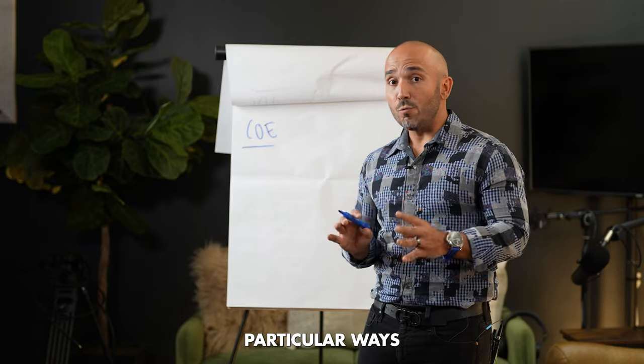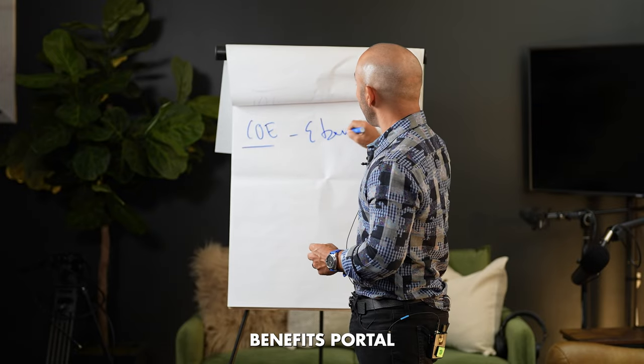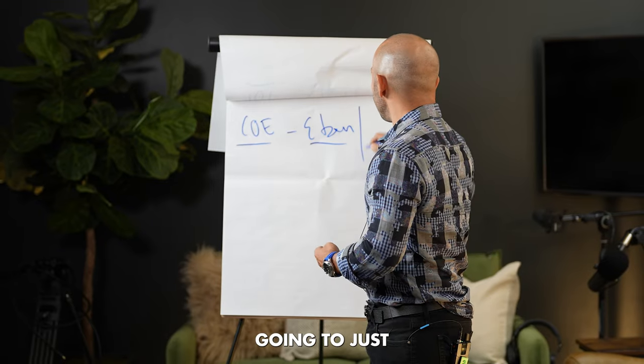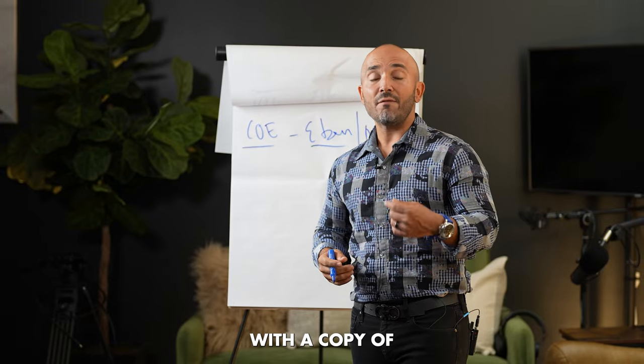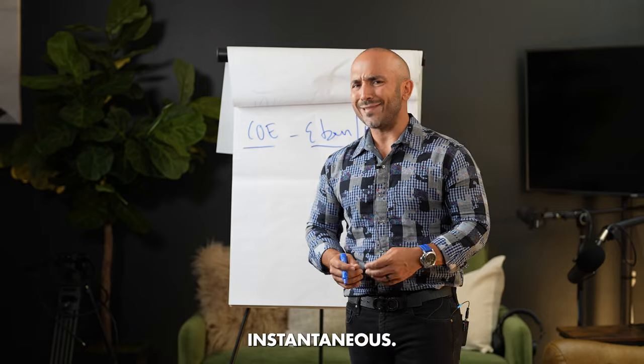Now to get this document, there are two particular ways. You can go to your eBenefits portal, and you can also get a copy from your mortgage lender. Your mortgage lender should be able to provide you with a copy of this upfront, and typically it's done instantaneously.